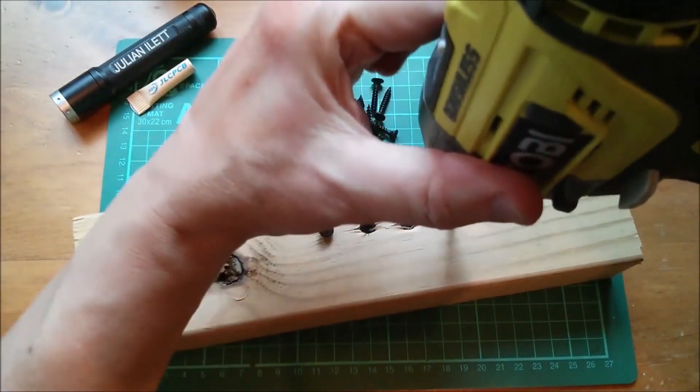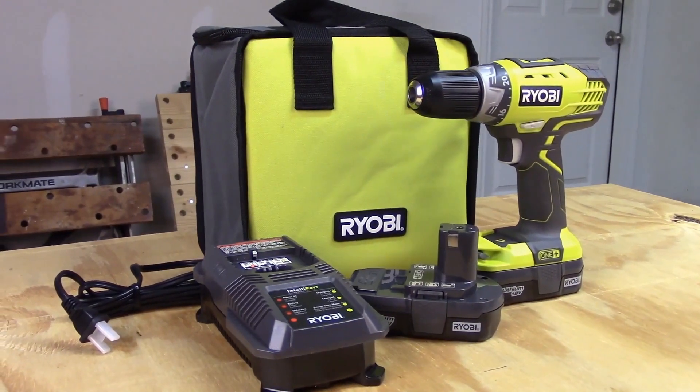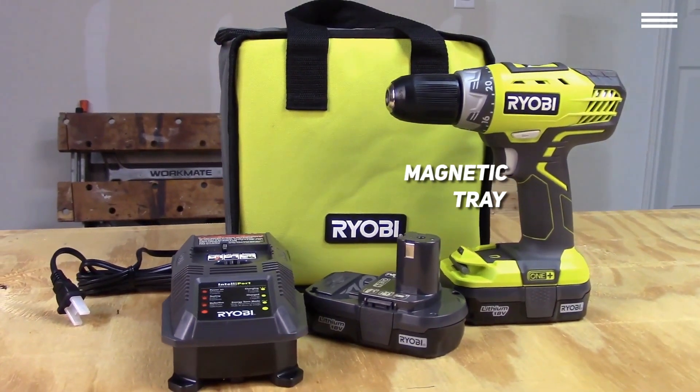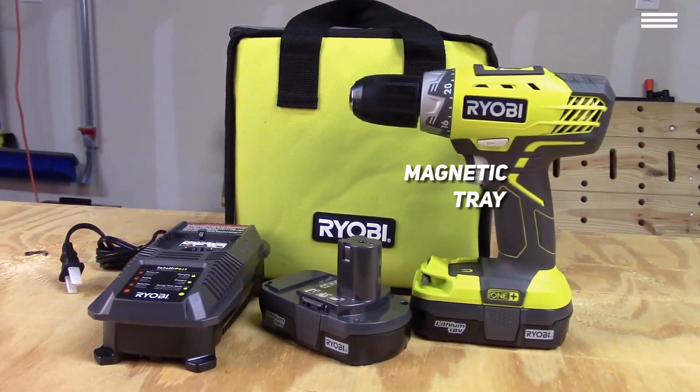The drill bits are incredibly easy to switch between. This drill also has a convenient grip at the bottom of the handle that holds extra bits, and it even has a magnetic tray to hold loose screws. There's also an LED light at the tip of the bottom of the handle.